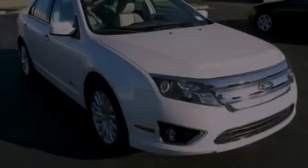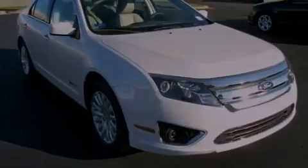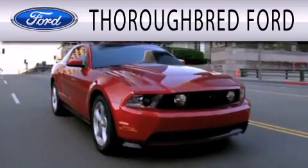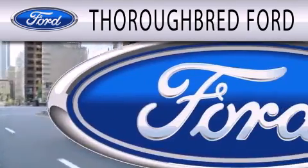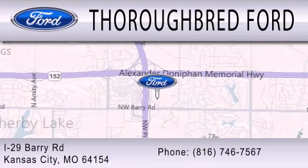Call or visit us right now and arrange your test drive today. Thoroughbred Ford is dedicated to doing everything possible to ensure that the experience you have selecting your vehicle is as pleasant as possible. We are located at I-29 and Barry Road in Kansas City.